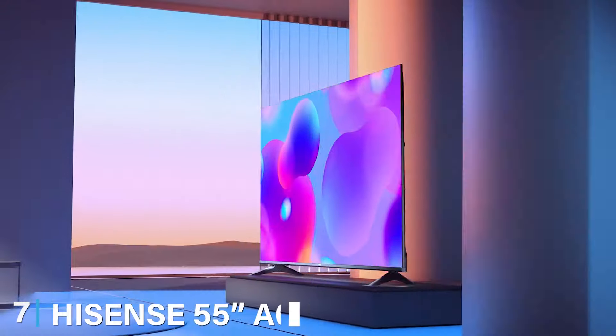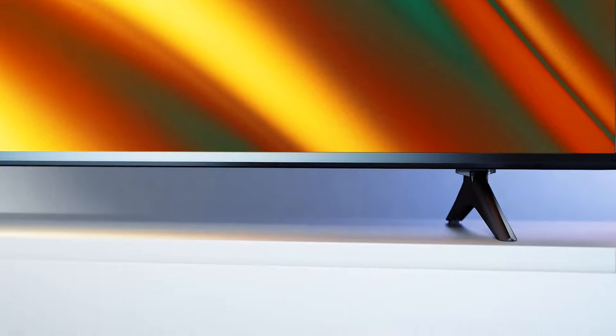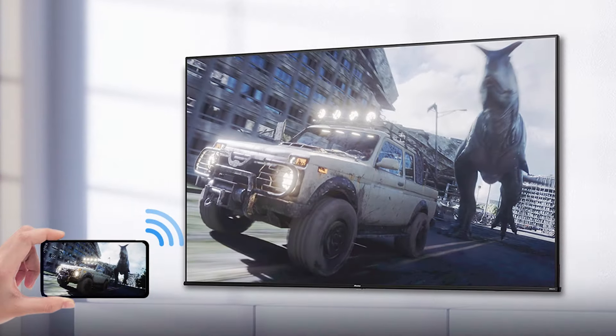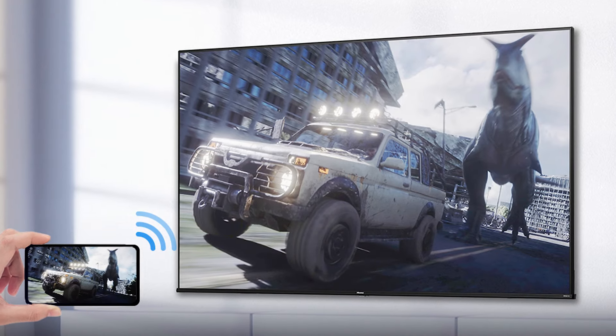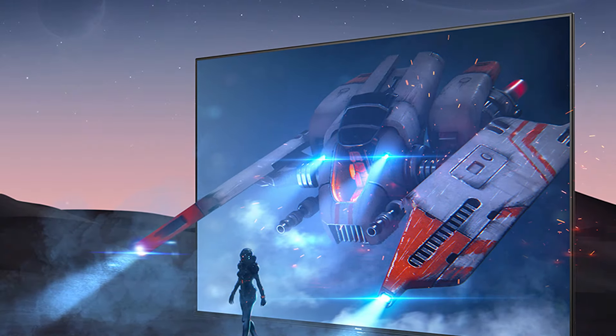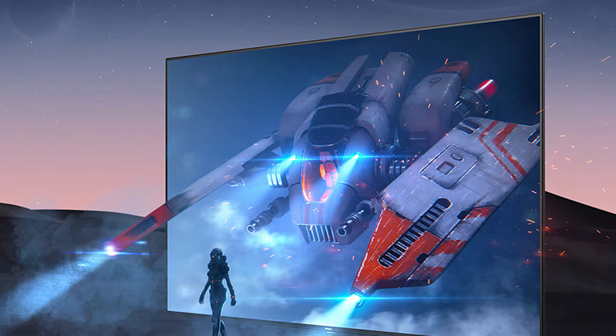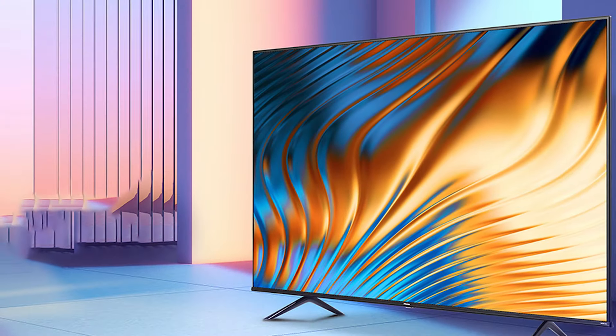Last but certainly not least, at number 7, we have the Hisense 55-inch A6 4K UHD Smart Google TV. This TV offers a leap in quality and features, catering to those who desire a cinematic experience at home. The substantial 55-inch screen boasts a 4K Ultra HD resolution, delivering four times the detail of Full HD. The slim and stylish design makes it a striking centerpiece in any entertainment setup. This TV excels in delivering breathtakingly sharp and detailed images, perfect for immersive movie-watching and advanced gaming. It is equipped with Google TV, which brings together all your content, streaming services, live TV, and more in one place, controlled by an intuitive voice-enabled remote.